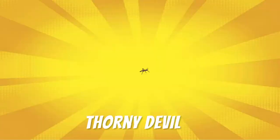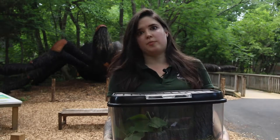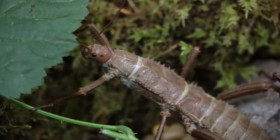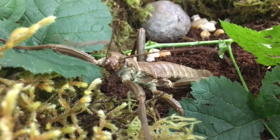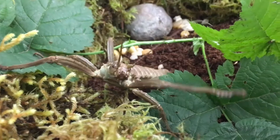These are our thorny devil stick insects. Their superpower is their armor. The armor on them looks a lot like the food that they are eating. In the wild, they only feed exclusively on plants that have thorns on them too, so it does help them to camouflage and blend into their surroundings.